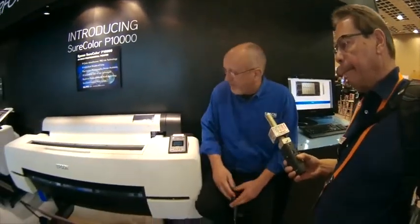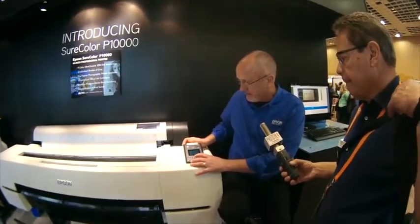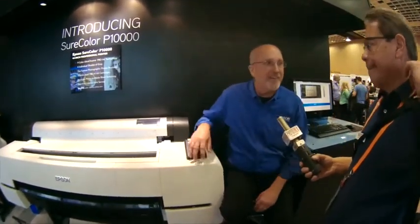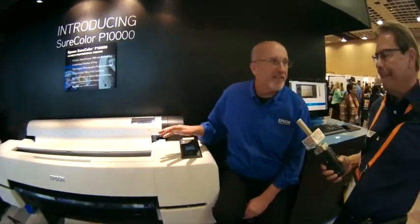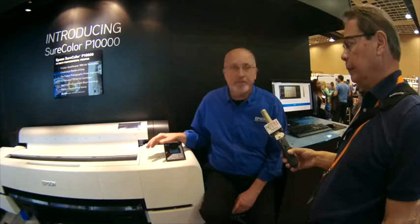We're standing in front of a large format printer here — can you tell us a little about it? This is the new Sure Color P10000, our state-of-the-art printer. This is a 44-inch wide production printer.